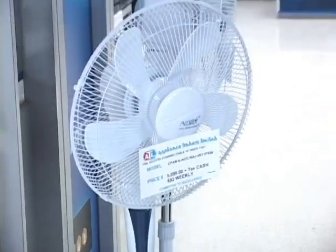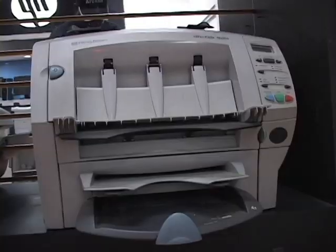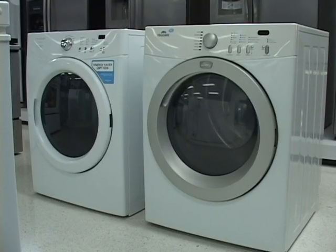I sat down with Paul Gray, manager of the energy and engineering division at Appliance Traders Limited, one of the country's largest importers of consumer and commercial electrical equipment. I wanted an explanation of the fundamental difference between 50 and 60-cycle electricity. He explained that frequency is the number of oscillations per second on the electrical grid — 60 Hertz in the United States, 50 Hertz in Jamaica. For the layman, a light bulb is actually flickering 60 or 50 times per second; persistence of vision makes it appear continuous.